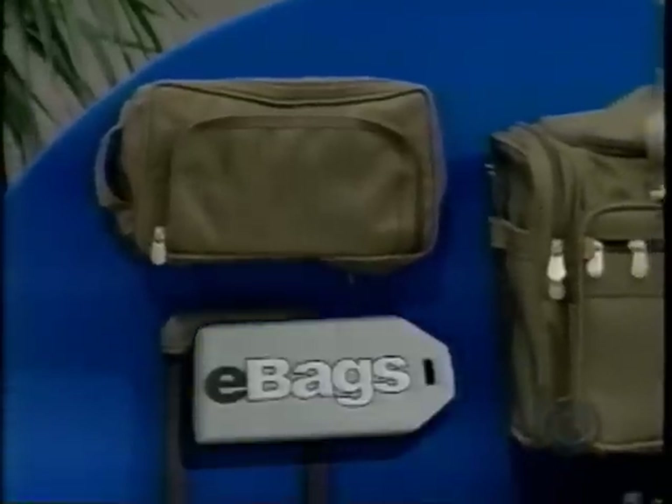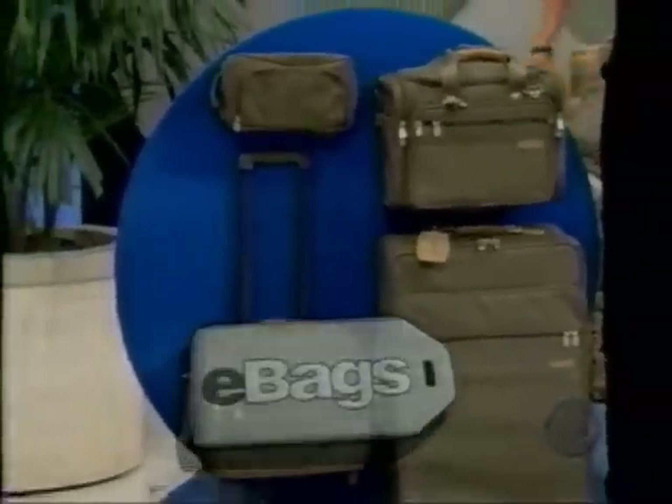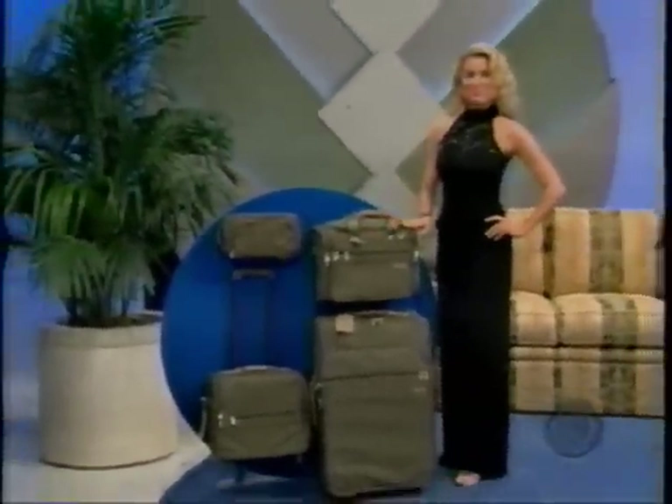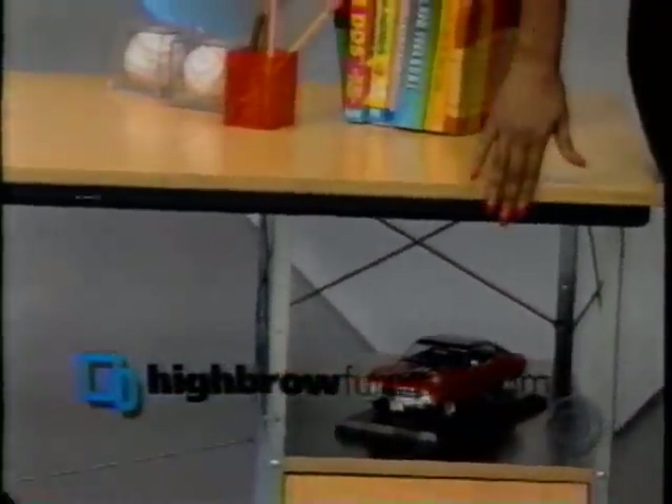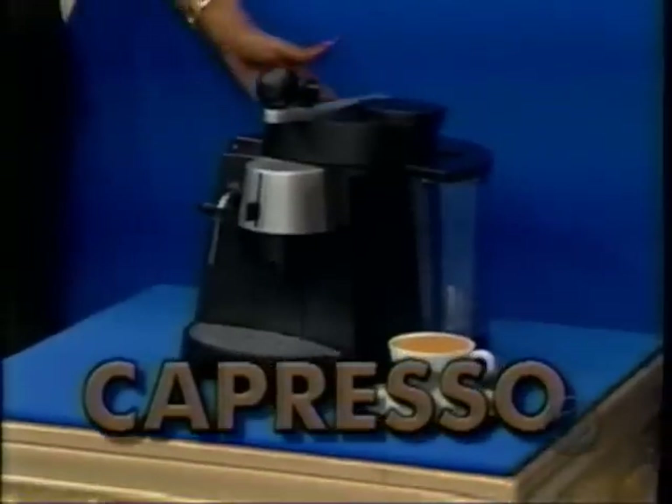First, from eBags.com, a set of Briggs & Riley luggage with features and details designed to help you pack smarter — from backpacks to computer cases, from eBags.com. Second, Sklar Pepler has designed this contemporary oversized sofa to offer deep-seating comfort for everyone in your home, featuring a rolled arm and coordinating accent pillows, from Sklar Pepler. Third, HighbrowFurniture.com presents this colorful desk by Herman Miller, designed by Charles and Ray Eames — the design helped establish an exciting new residential look. And finally, the Capresso Ultima, a surprisingly convenient semi-automatic coffee, espresso, and cappuccino machine that brings you authentic crema espresso and coffee, from Capresso.